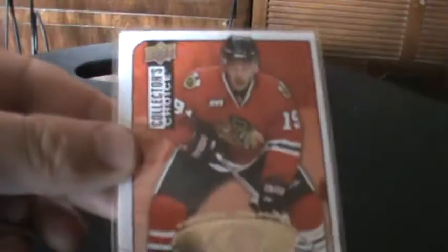Victory Stars of the Game. Also got a Jonathan Taze Choice Reserve Silver and a Jonathan Taze SP — what is it — Collector's Choice StarQuest. And an Antti Niemi Worky Headliners, Patrick Kane Collector's Choice Silver, and Ambassadors of the Game of Martin Brodeur. So there you have it — got those cards, thanks for the trade.